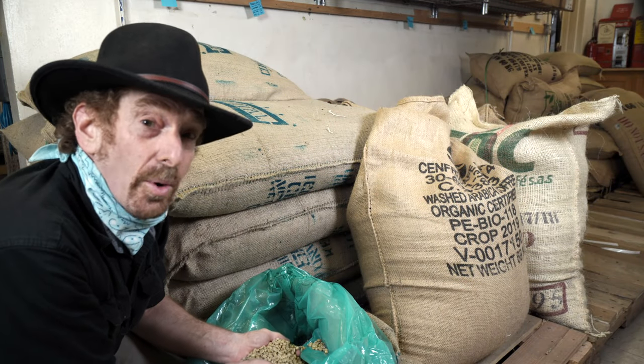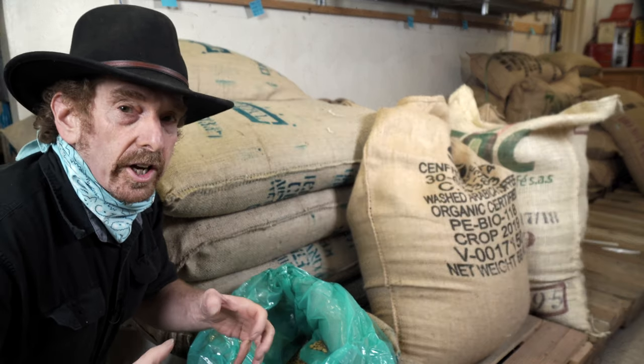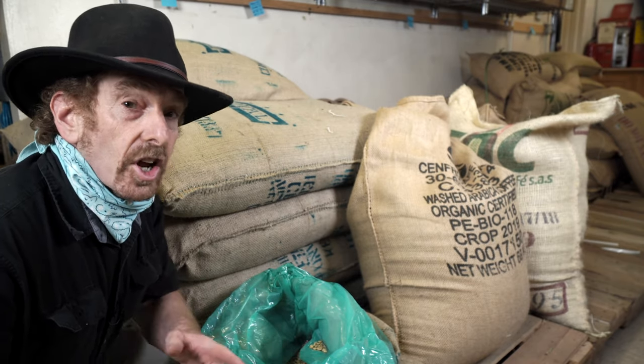Ethiopia, as you know, is the birthplace of coffee. The Ethiopian coffee in this week's mocha java is from a very remote part of the Guji region of Africa. The farmers there sun-dry wild coffee fruit. It's entirely natural, hand-processed, and sun-dried.